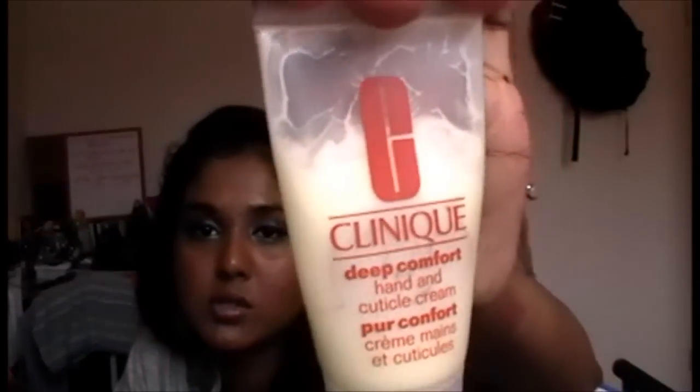I have an umbrella — I've had this umbrella for years and years, since I started uni, so probably three or four years, and it's amazing. I also have a hand cream, which is the most amazing hand cream ever — this is by Clinique, it's called Deep Comfort Hand cream.